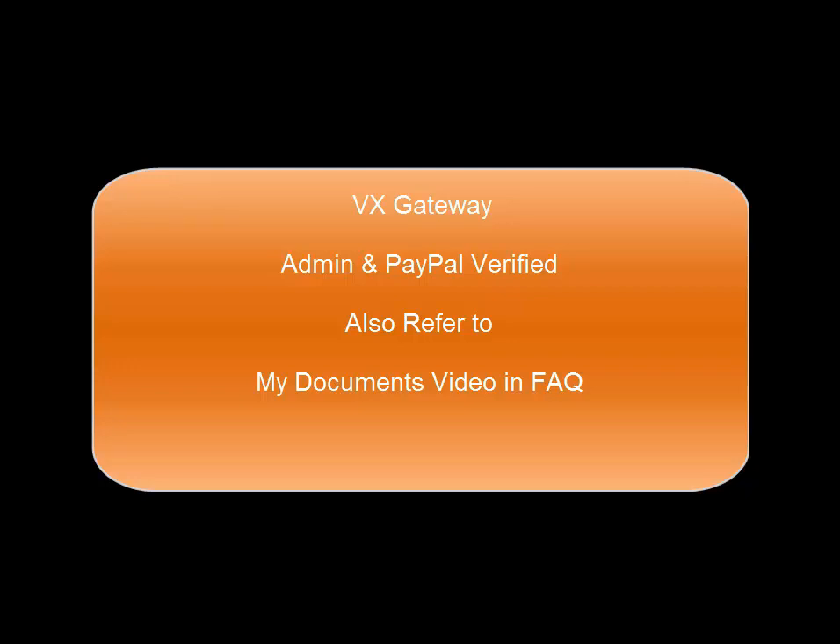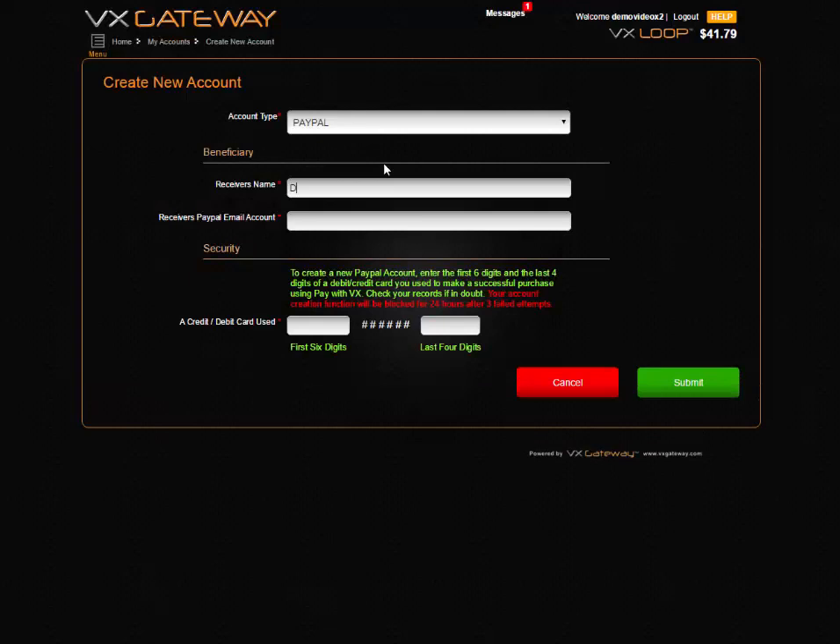The PayPal creation form. Enter the receiver's name registered at PayPal and verified, and the receiver's registered verified PayPal email account. Enter the first six and last four digits of your debit or credit card used to make a successful purchase at VX with any of its merchants. Click on the Submit button.